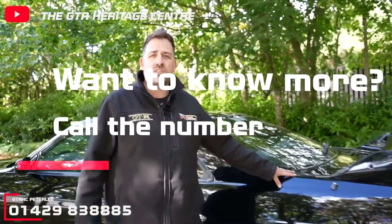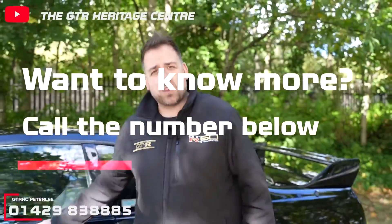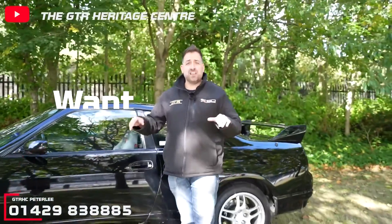Hi guys, my name's Ars and welcome back to the GTR Heritage Centre's YouTube channel. A few weeks ago I did a video on the R33 GTR market, and we were speaking about an R33 GTR UK-V spec. In that video I said it was going to be booked in for our restoration service, and I also hinted towards getting an acid dip. In this week's video, Dave will be taking you through that process and why this is the only way to do a restoration properly. Over to Dave.